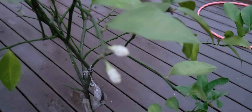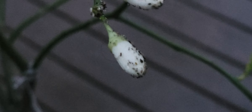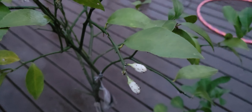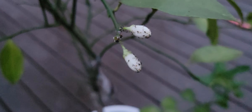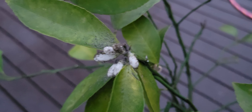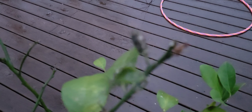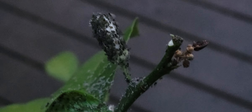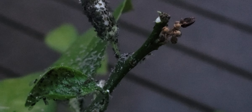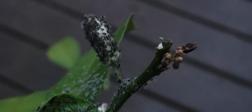We brought it inside and then we noticed these little critters. We noticed them, or their poop. They look like little — almost look like little winged ants. I'm pretty sure they're not ants, and so we're just trying to figure out what the heck they are. They look like little aphids or something.